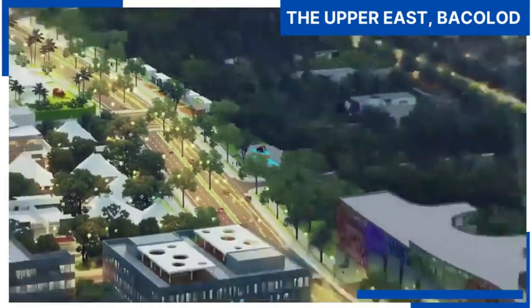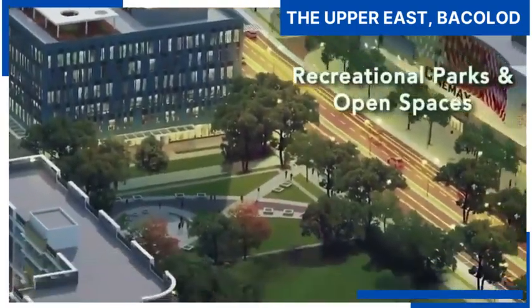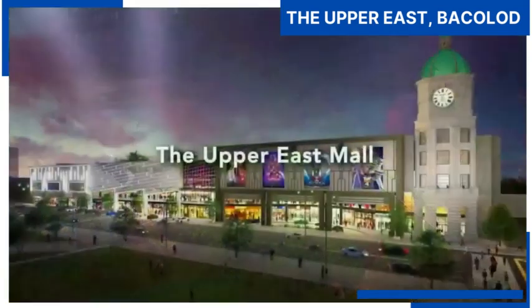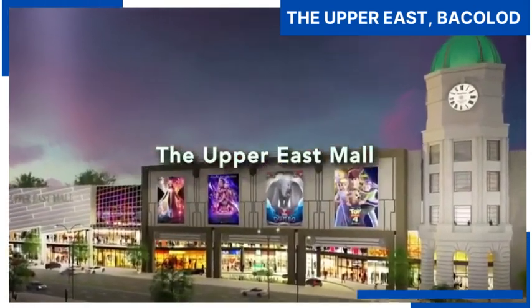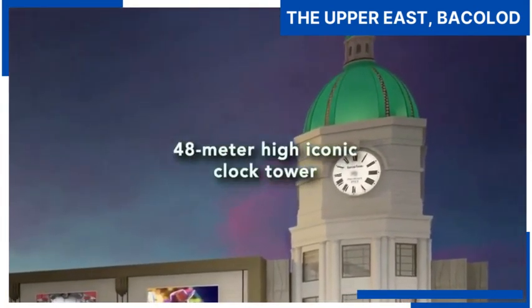A new transport hub, church, recreational courts, and open spaces for your leisure needs, and the Upper East Mall, which is envisioned to become Bacolod's first green mall. Its design will be highlighted by a 48-meter-high iconic club tower.